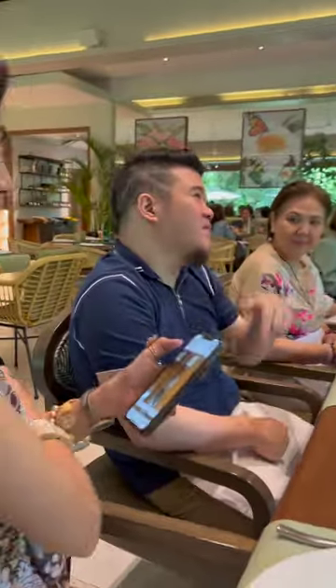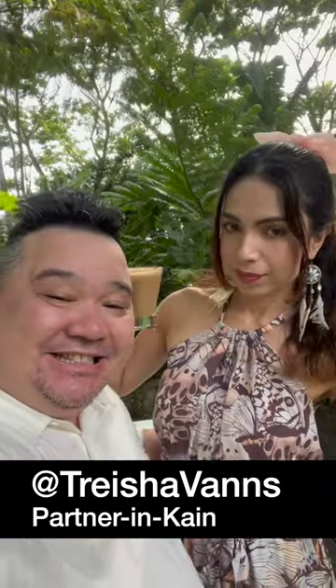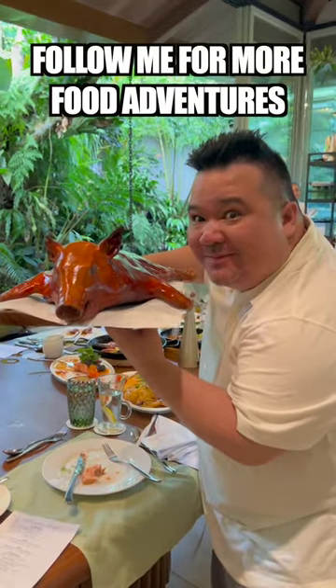With its beautiful open-air dining space, picturesque garden, and mouth-watering food, expect My Country House to be the quintessential restaurant that defines the beauty of Tagaytay. Follow me for more food adventures. Thanks, guys!